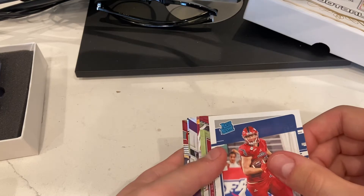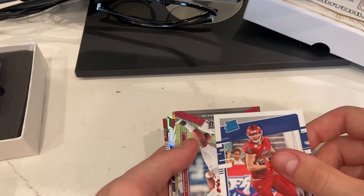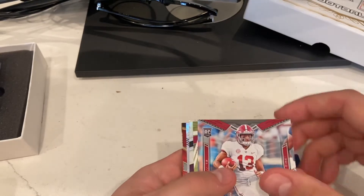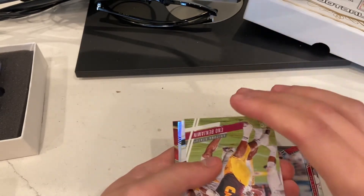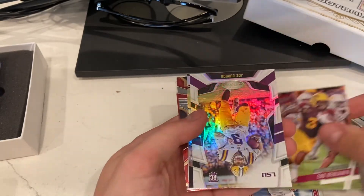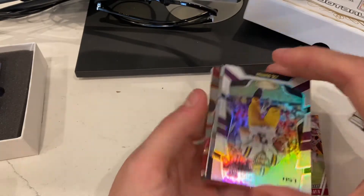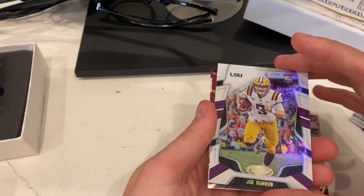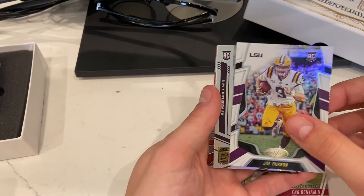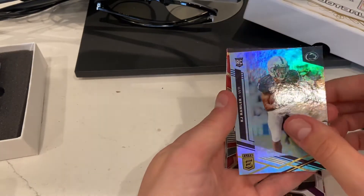We got a Harrison Bryant rated rookie. Tua — always great to see a Tua rookie. Eno Benjamin. Joe Burrow — that's a nice-looking Burrow. KJ Hamler out of Elite.